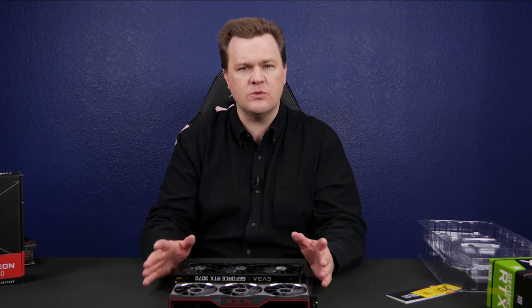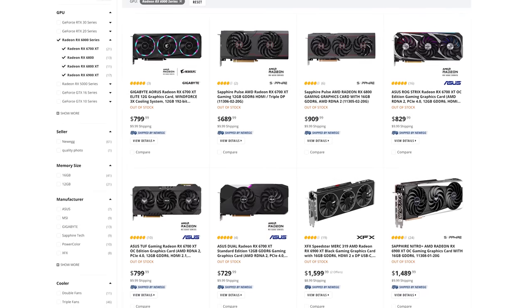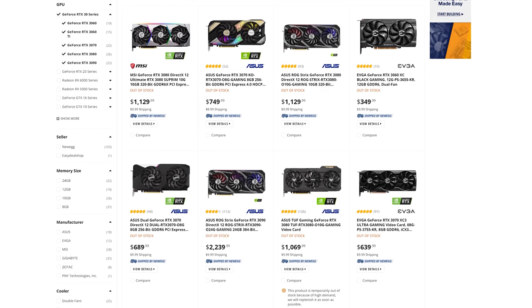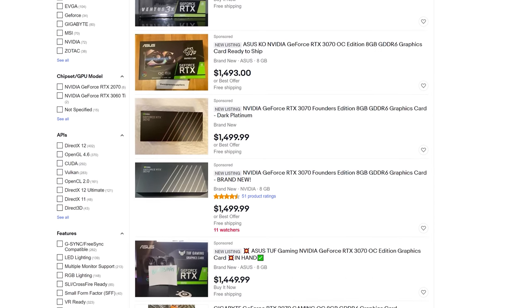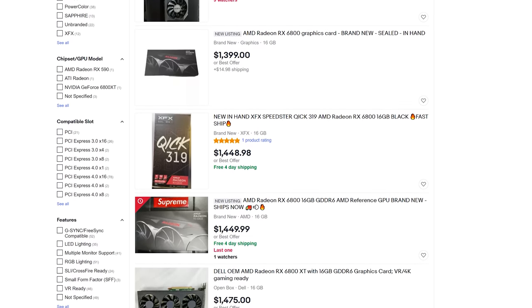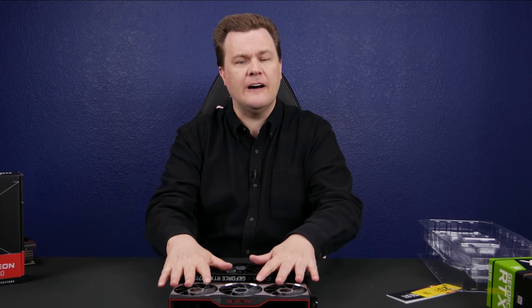I'm recording this in February 2021 and none of this stuff is available retail anywhere. Occasionally you get lucky at Newegg or Amazon — I will put links to Newegg, Amazon, and eBay down below. If you're just saying you're tired of waiting and you want a card, it could be six months. Let's see what happens when August or September rolls around — are these going to be back down to five or six hundred dollars, or still over a thousand? I'd love to see comments from you guys in six months. We shall see what the future holds.